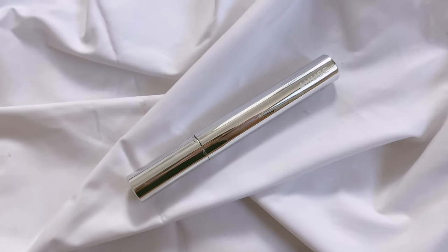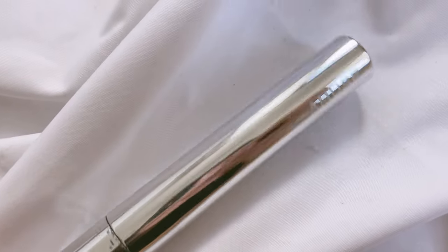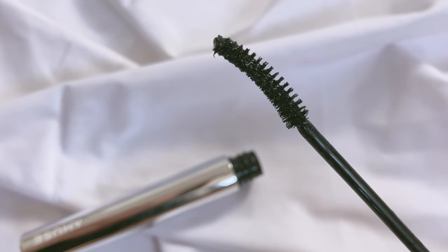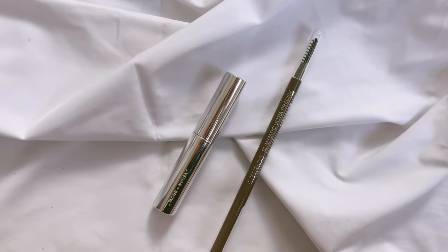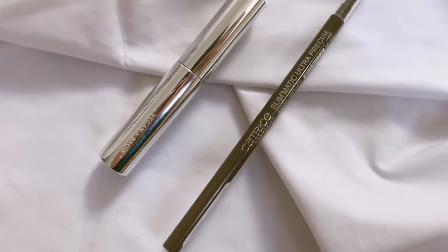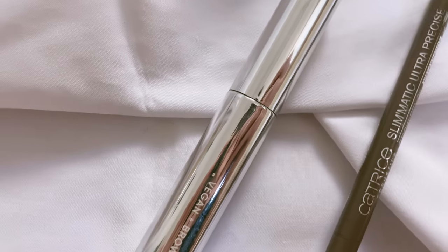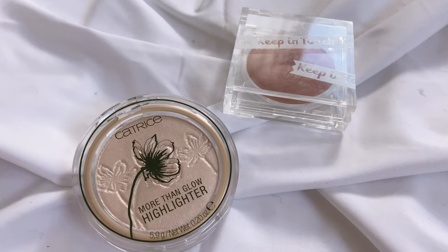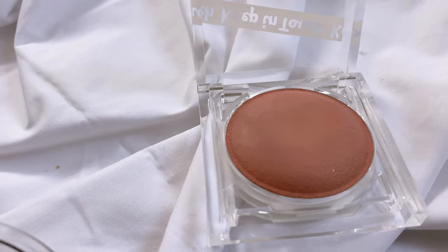Tony Moly has a vegan eyeliner which I was very surprised about. For my lashes, I use the one from Amuse — it's honestly such a great mascara. For my eyebrows I use two products: one from Amuse and one from Catrice. The Catrice is an eyebrow pencil to draw and fill in the gaps, and the Amuse product is an eyebrow fixer so it helps my brows stay in place.